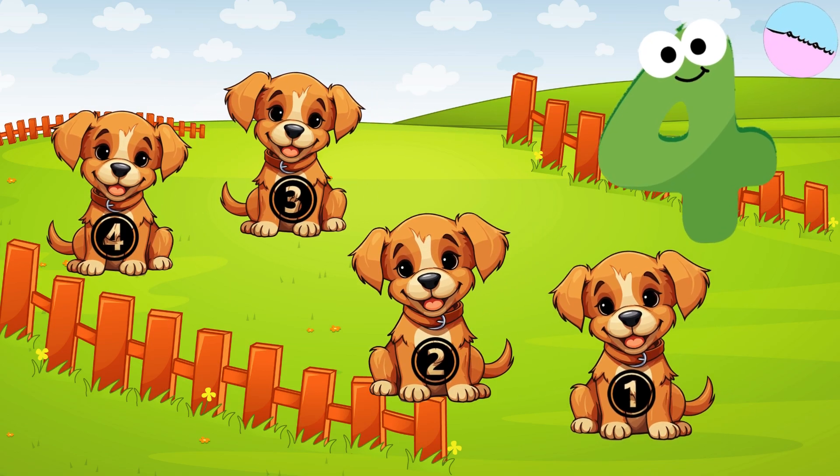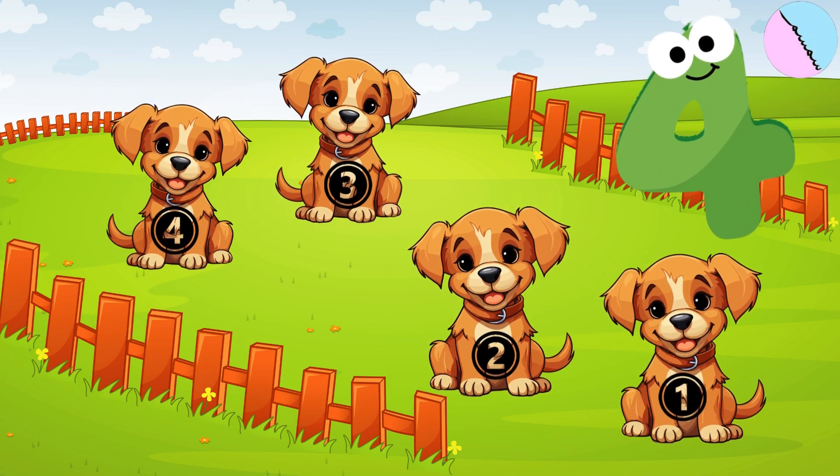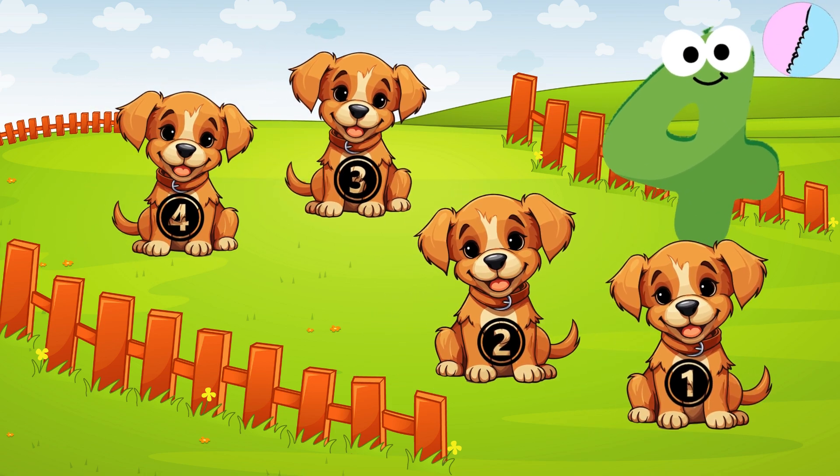There are four lovely dogs. One, two, three, four. Four comes after three.